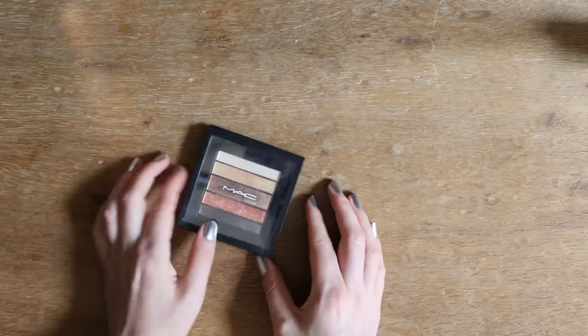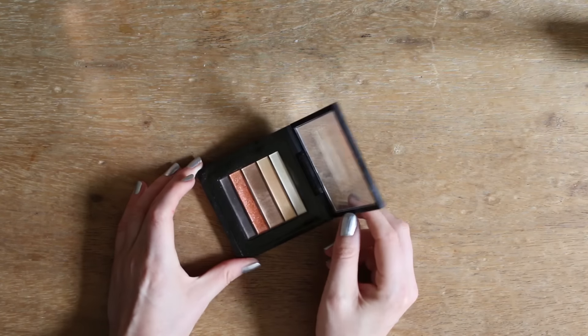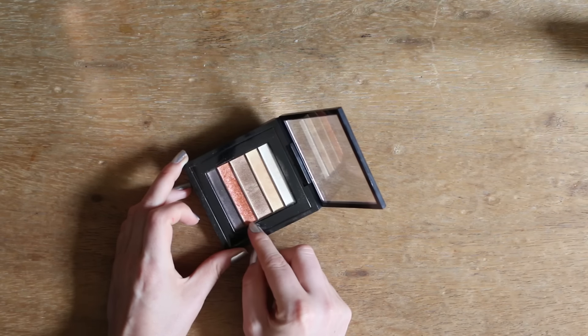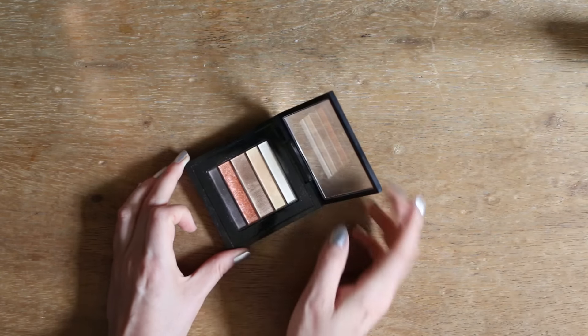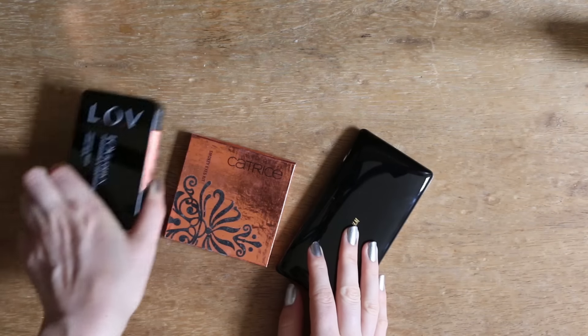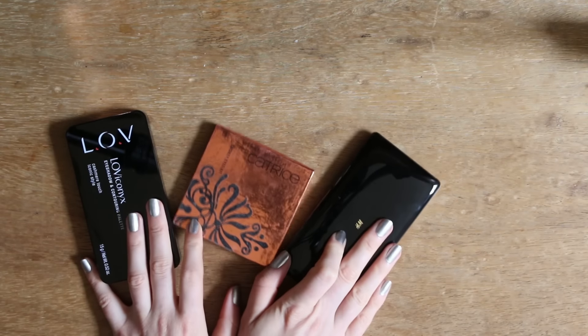Dann habe ich diese Palette hier von MAC, die ich mal zum Geburtstag geschenkt bekommen habe von einer Freundin. Die Farben sind an sich woanders auch drin, wobei die hier ziemlich cool und einzigartig ist. Deswegen behalte ich die natürlich, weil es ein Geschenk ist. Also Paletten habe ich nicht mehr so viele, habe eh schon öfter aussortiert. Und ja, diese drei müssen gehen.